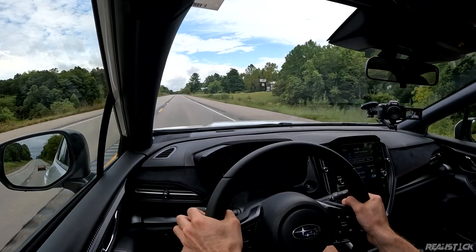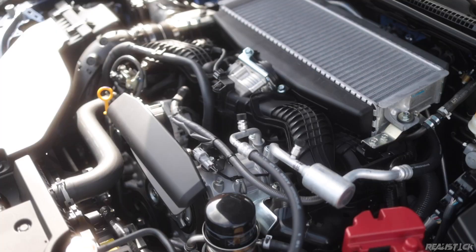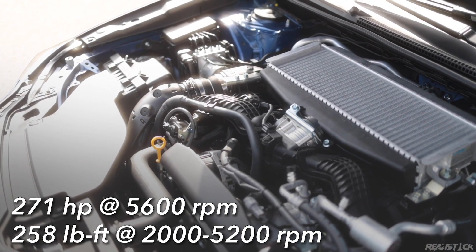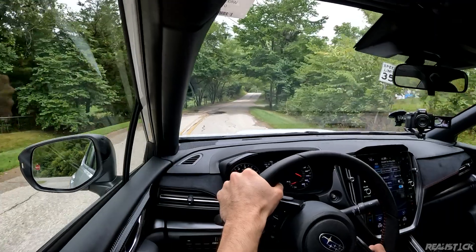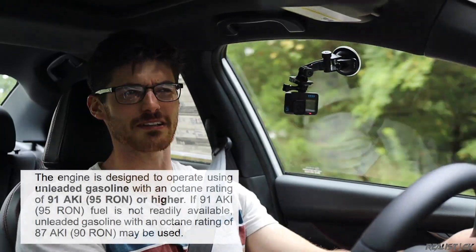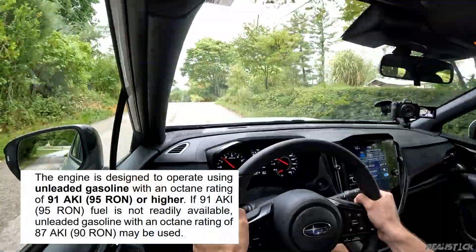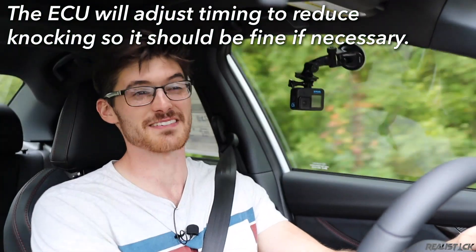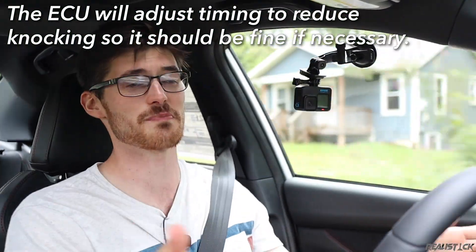Under the hood, we have a 2.4-liter twin-scroll turbocharged Boxer 4. It makes 271 horsepower, 258 pound-feet of torque, and it runs on a premium tune. Some people say they were putting regular in it and it rode just fine — these are designed to run on regular if needed, but I personally wouldn't advise doing that on a regular basis.